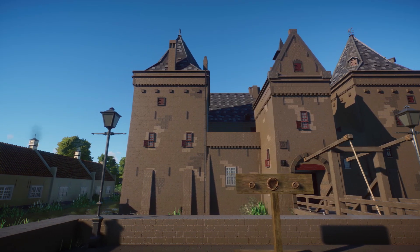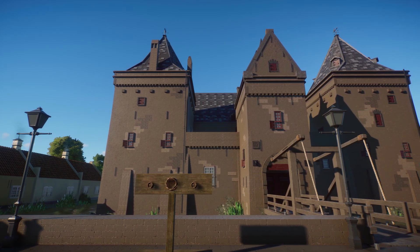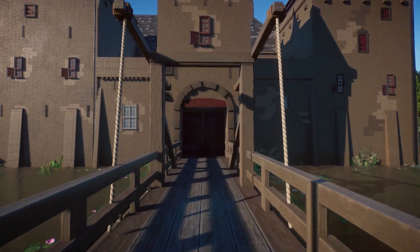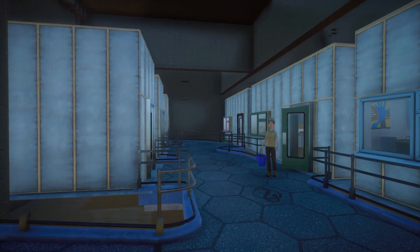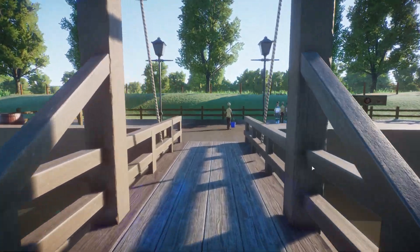If I were to make this in Planet Coaster it would look more convincing, but this is what we do. We made a beautiful — don't go inside! Oh there are the staff buildings, that's nice.